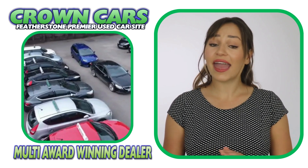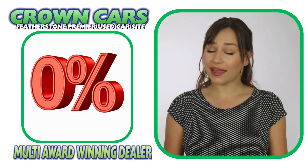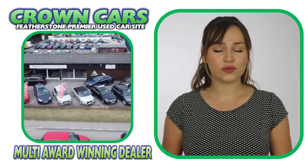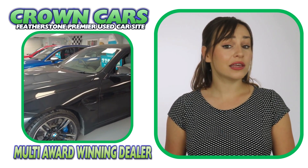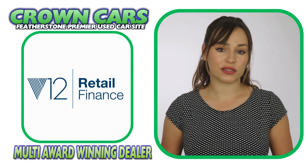We offer excellent competitive finance deals with options of zero deposit and up to five years to pay. We are dealer partners with all of the major finance houses, including Motor Nova, Close Brothers, V12 Finance and First Response.